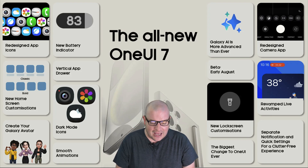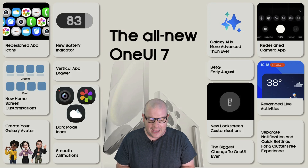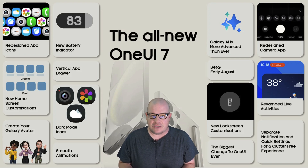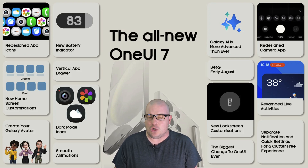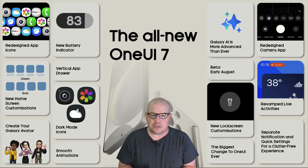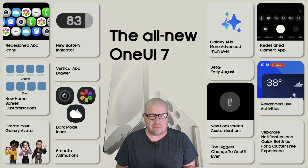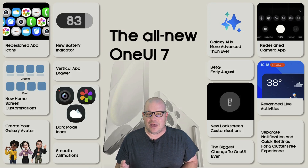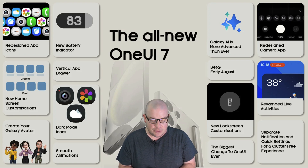First of all, you're going to see redesigned app icons. You saw one of them yesterday with the new gallery app. Some of the other designs are different now too. That's not really a huge deal since you could do that anyway by downloading app packs through the Galaxy Store or through the Google Play Store. So there isn't anything crazy there, but just something to know.